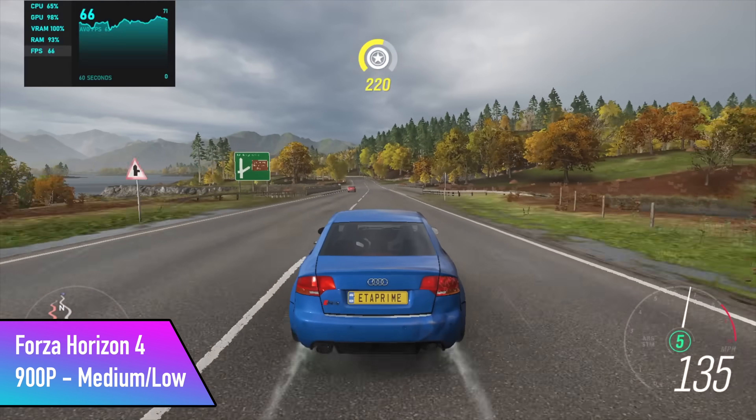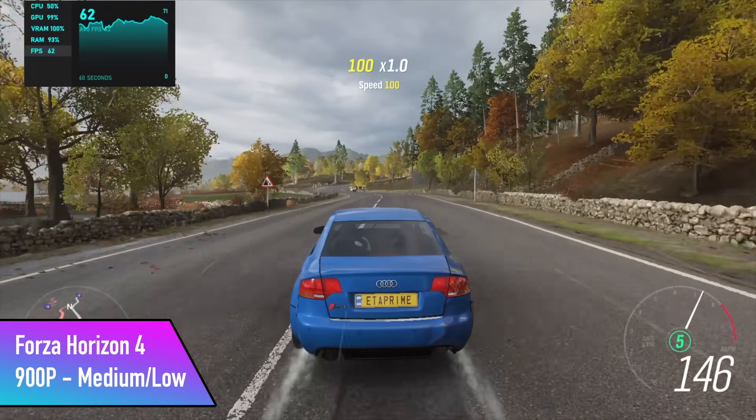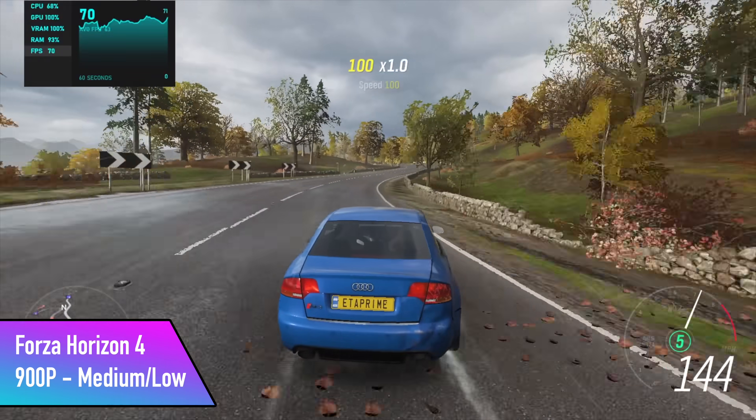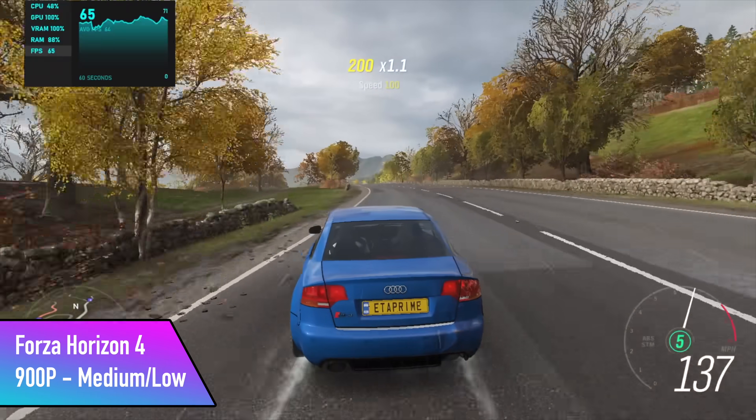I was really hoping we could run Forza Horizon 4 over 60 FPS at 1080p, and you can do that with very low settings. But I wanted to push it a bit, so I went with a medium-low mix at 900p and we got an average of 67 FPS out of this one.